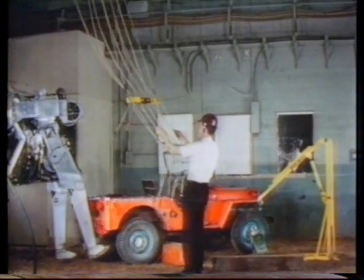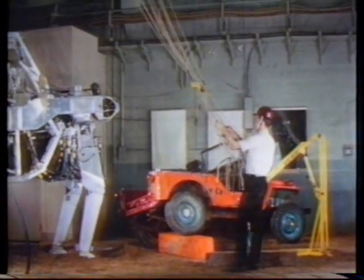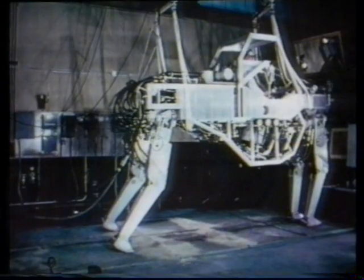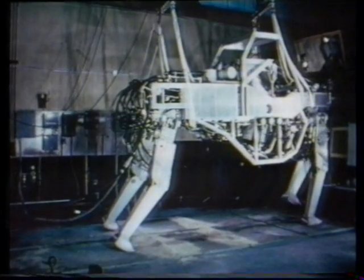Tossing a jeep out of the way, for example. But the strain of thinking about which leg to move next exhausted the operator after about 15 minutes, and he had to take a rest. Nevertheless, the walking truck was considered a landmark in the design of walking machines.